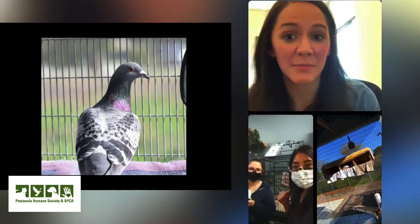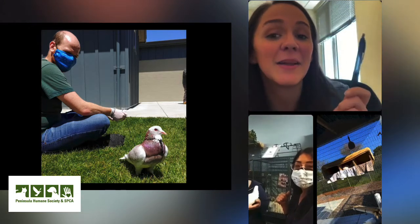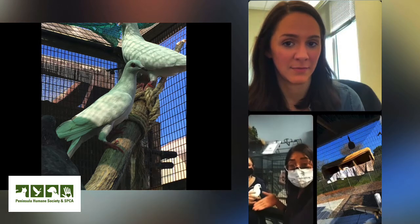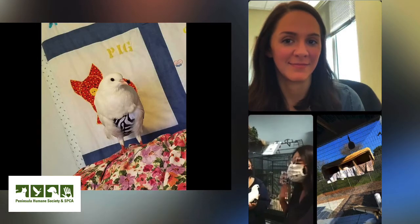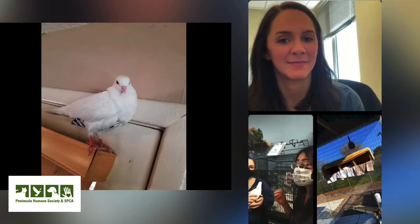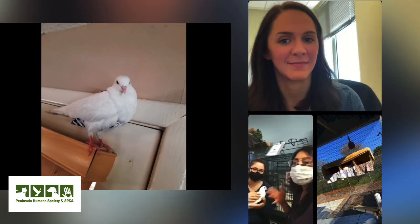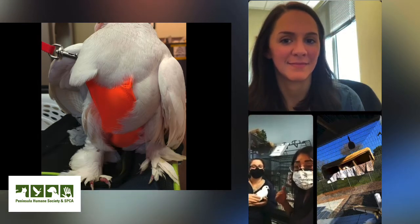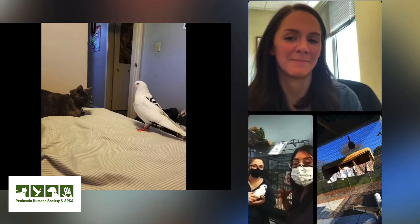Do domesticated pigeons need mirrors? Is there a benefit to having a mirror in an enclosure other than just enrichment? We feel like it helps them not feel so alone if they're single pigeons. It is primarily enrichment and they seem to calm down quite a bit, especially in a scary place like the shelter. They don't know where they are — they don't recognize this space. A lot of them lived outdoors in a crowded coop, so it's kind of weird for them to be in a new space, but the mirror kind of seems to help calm them down.